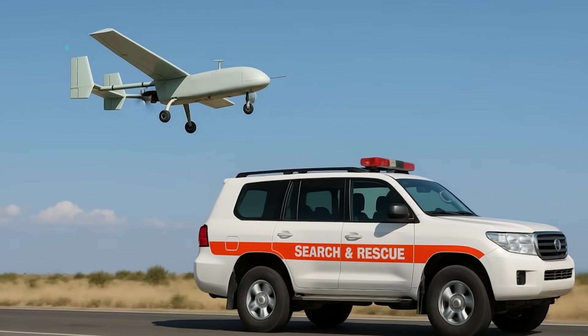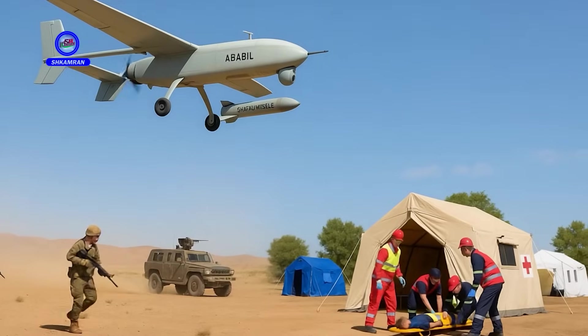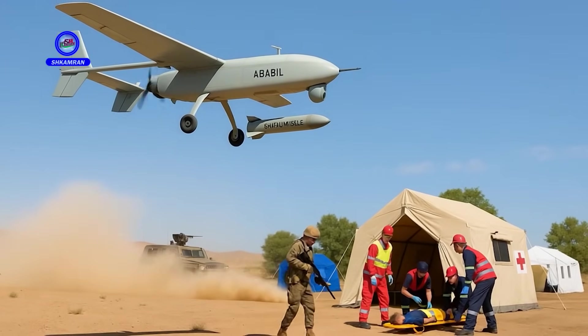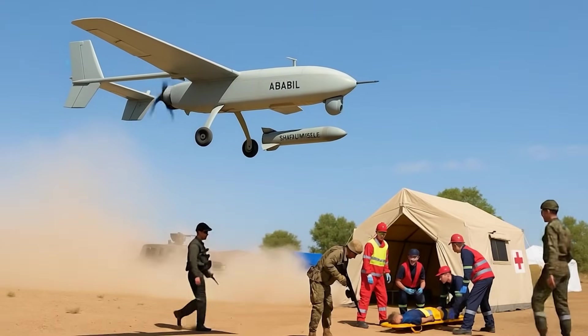Ababal has also been used in civilian missions, such as disaster management and emergency response. It has proven effective in humanitarian operations. Its dual-use nature in military and civilian roles significantly increases its value, boosting its popularity and acceptance.